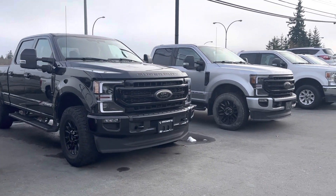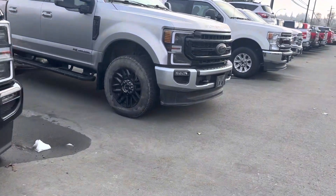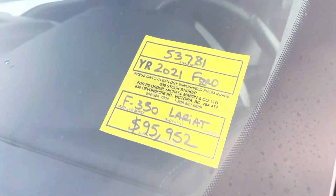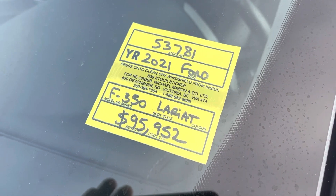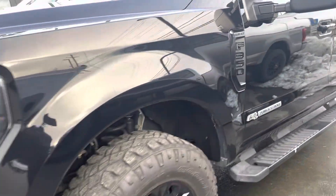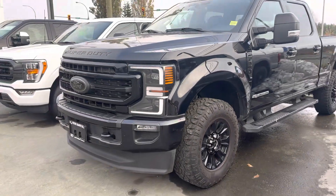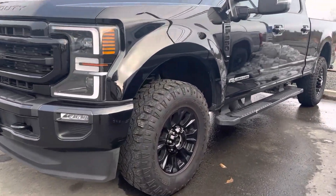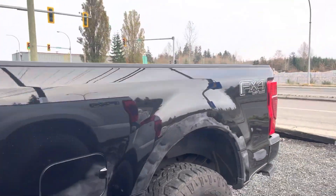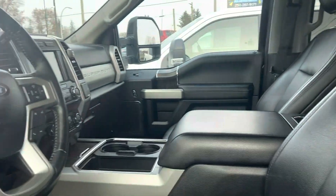They're absolutely gorgeous, both of them. One just came in two days ago — it's dirty — but both of them will clean up like new. This is a 2021, stock number 53781, Black Lariat Sport Edition. It's already got the big tires you need, 6.5 foot box, FX4 package. Beautiful truck — super nice.